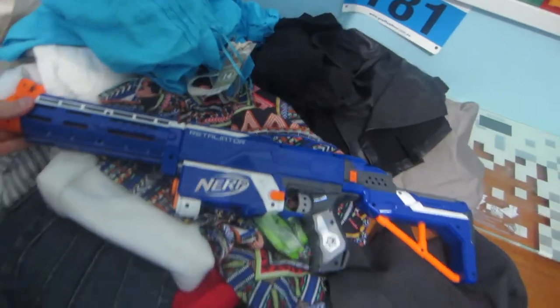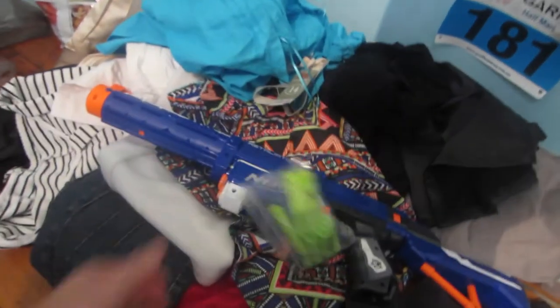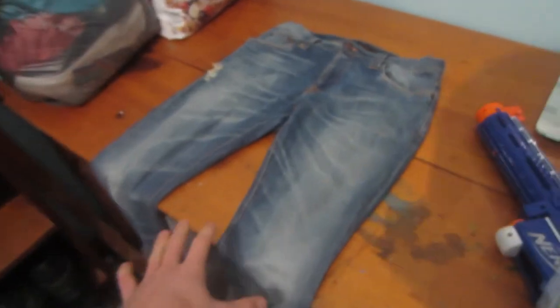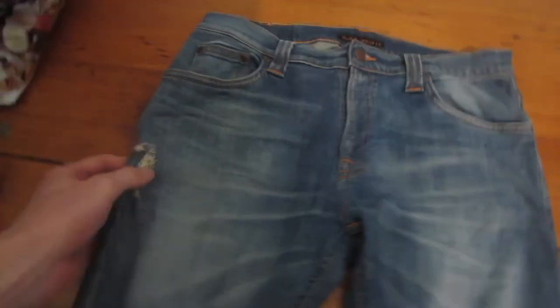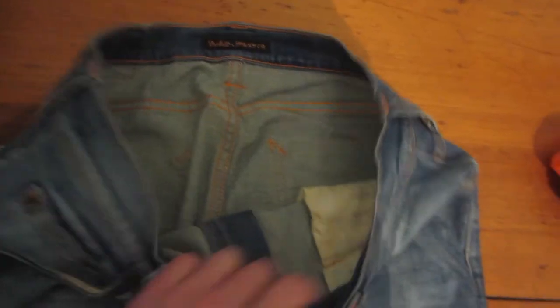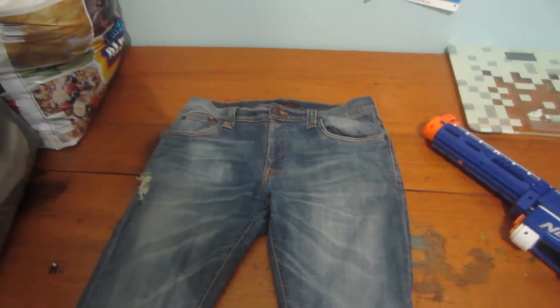The two items I sold: item number one was this Retaliator Nerf gun that I picked up, and it sold for $35. I also just realized I sold these Nudie jeans for $35 too, but I was wearing these — they've just been sitting in the laundry and haven't been washed, so I'm going to have to put these in the wash and send them out in tomorrow's video.